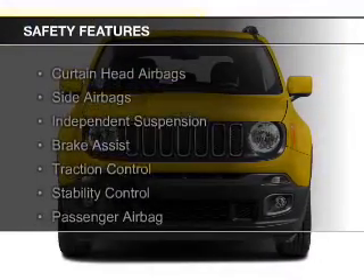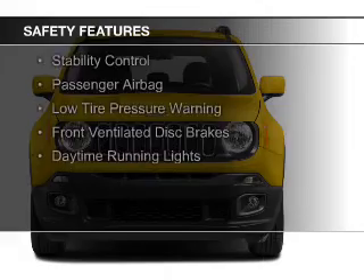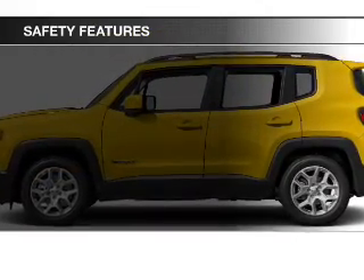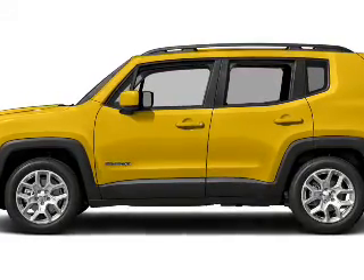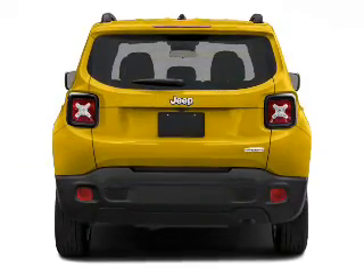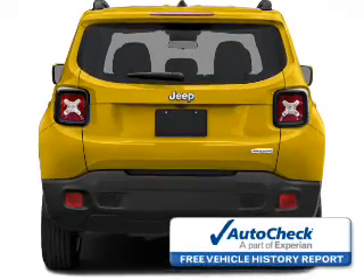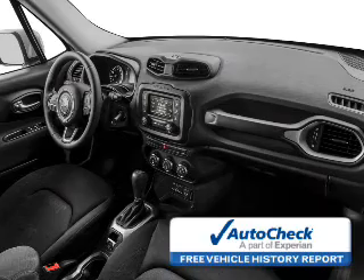Safety was made a priority with these features: curtain head airbags, side airbags, independent suspension, brake assist, traction control, stability control, a passenger airbag, low tire pressure warning, front ventilated disc brakes, and daytime running lights. Be confident in your purchase with an AutoCheck Vehicle History Report, the industry's trusted vehicle history provider.